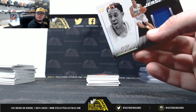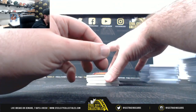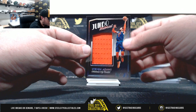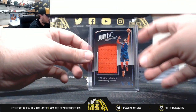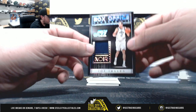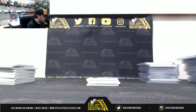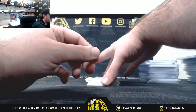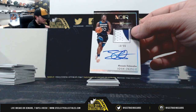See a little bit of white there on that corner. Jumbo materials, Steven Adams, 12 of 99. Box office memorabilia, Joe Ingles, 98 of 99. Rookie jersey auto, Josh Okogie, 18 of 99.